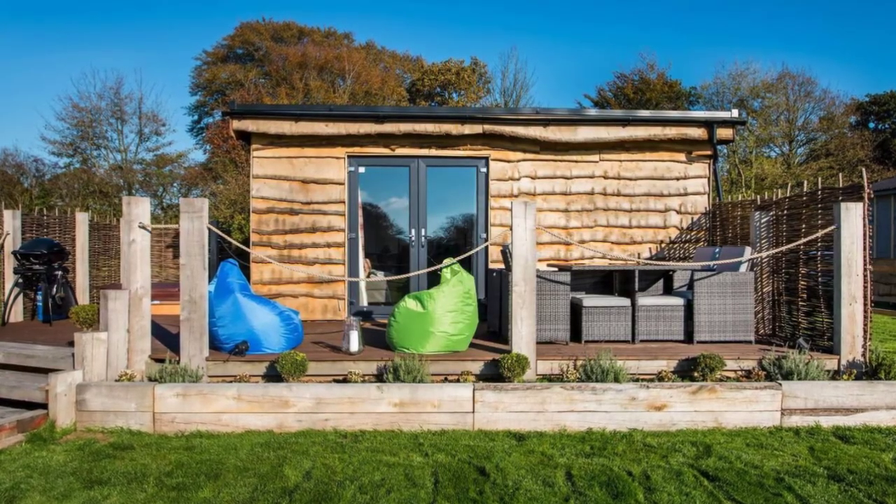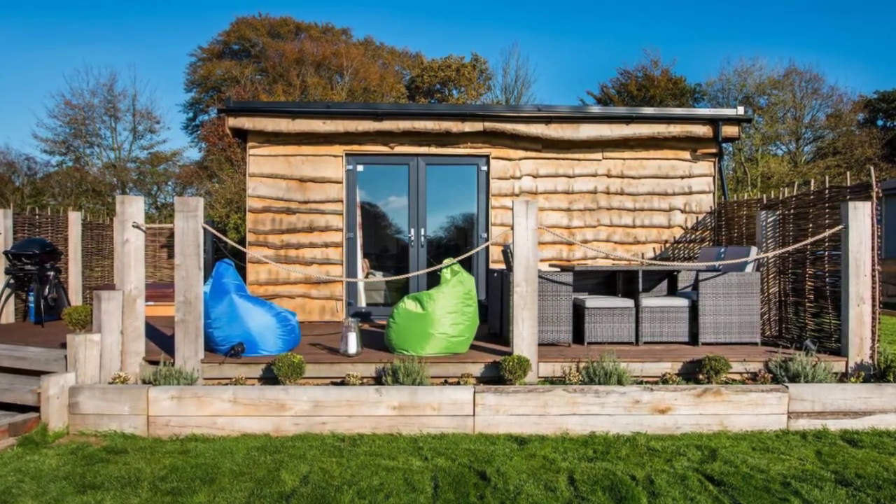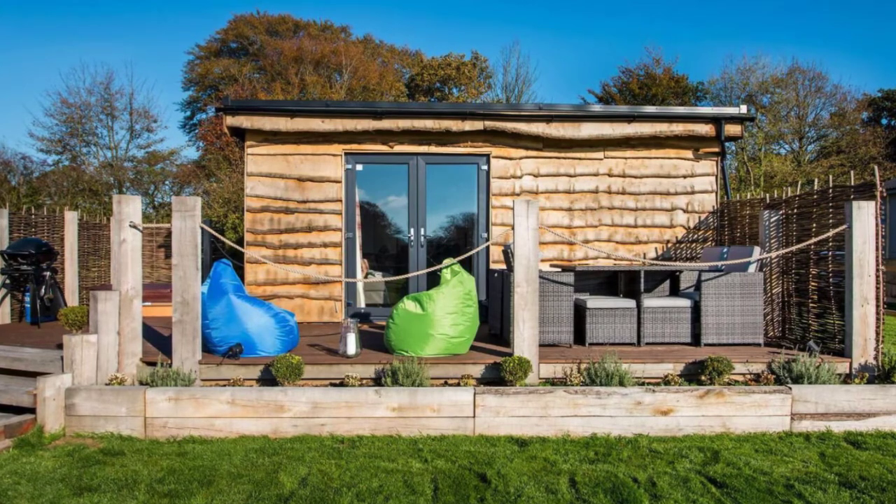Hello and welcome back to another episode of Hygge House. Today we're going to talk about the Oak Escape with hot tub and stunning country views in England.